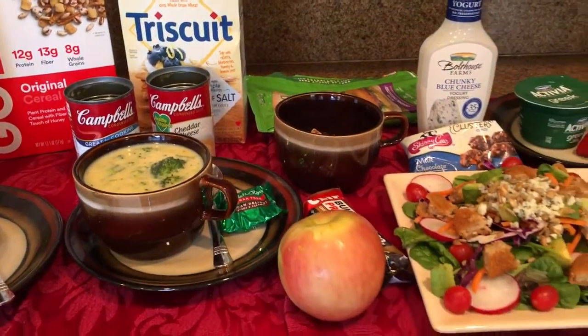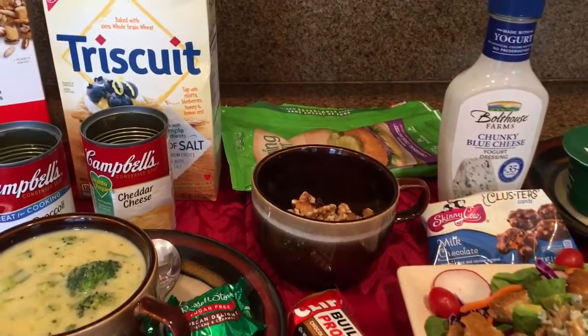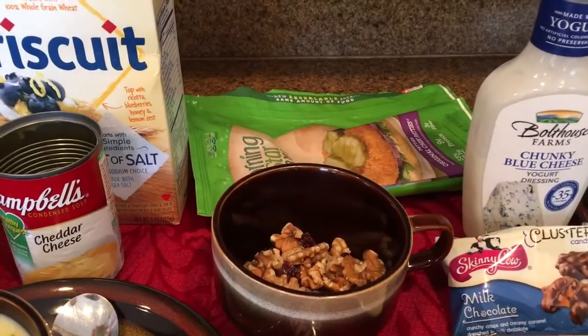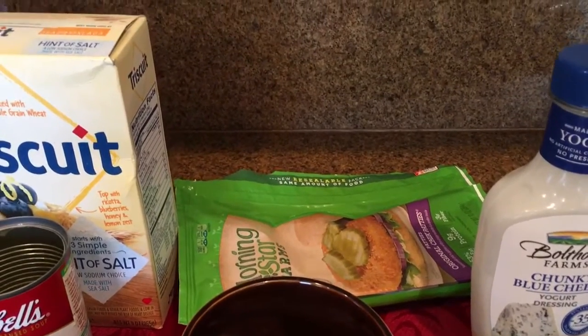For snacks I usually have some fruit or a protein bar, maybe a granola bar. Here's a little bit of low-sugar cranberries with walnuts — I like those just for a snack to grab a handful.